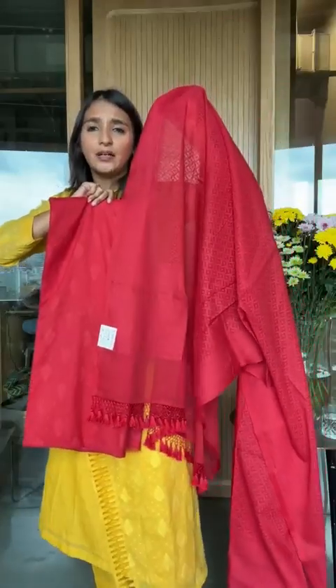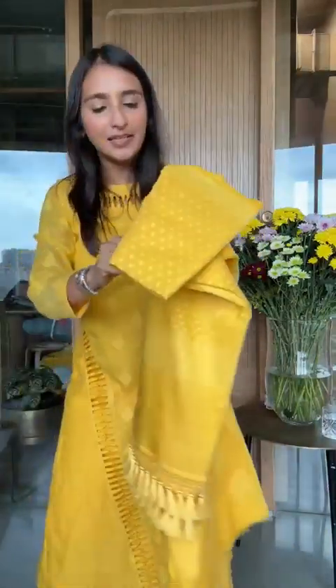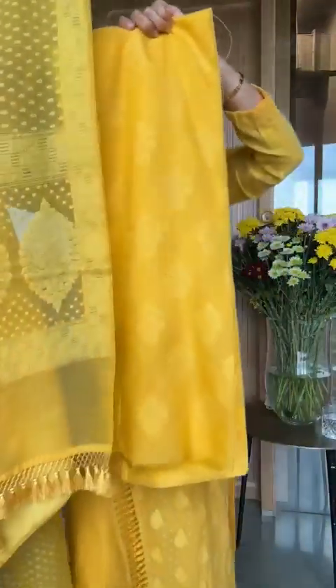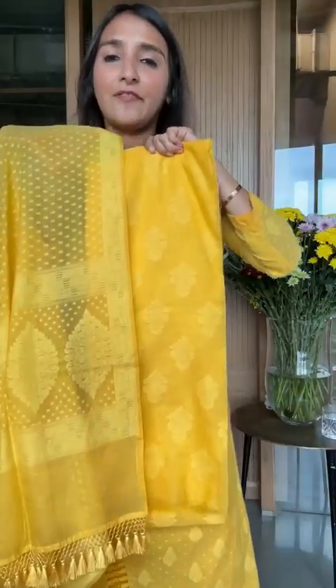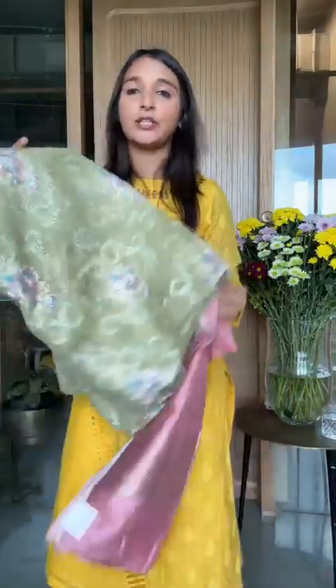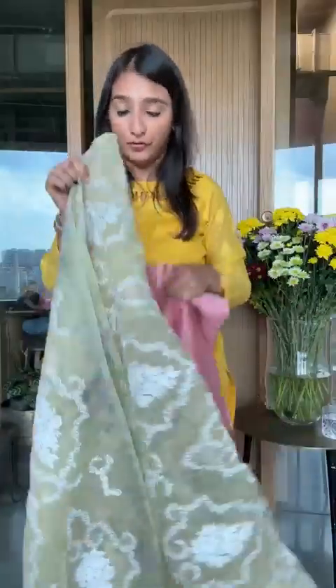The very last color — yellow has been restocked and now you can get this beautiful bright vibrant yellow. Look at that — that's the color I'm wearing. This is absolutely a summer piece, chanderi cotton base. It's a really good fabric and now we come back to combinations of all different kinds.